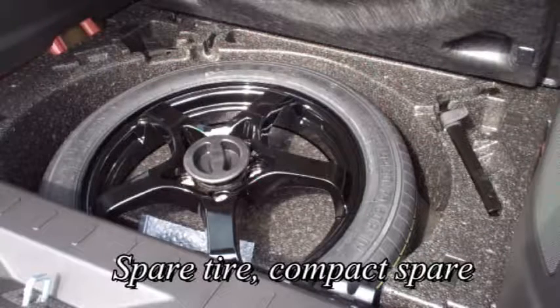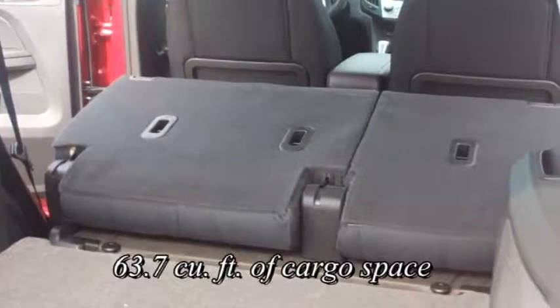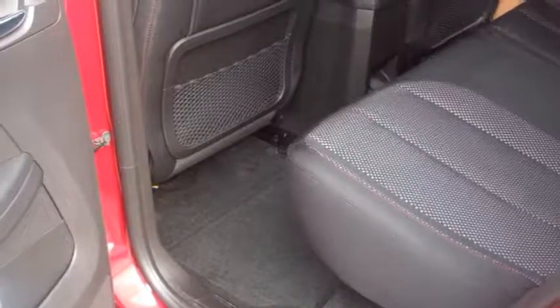The spare tire on the Chevy Equinox is neatly tucked away and the split folding rear seats offer tons of cargo room. The sliding rear seat offers comfort and versatility.